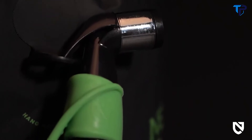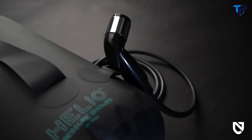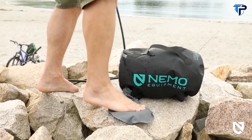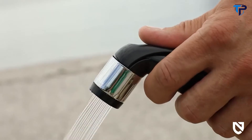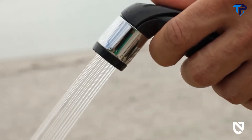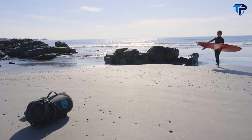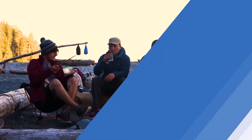Each model features a convenient loop to hang your spray nozzle from and a tidy stuff sack to pack Helio away. When you need pressurized water to keep your on-the-go adventures fresh and clean, Helio Camp Shower is up for the task. And like all Nemo products, your shower comes with a lifetime warranty.